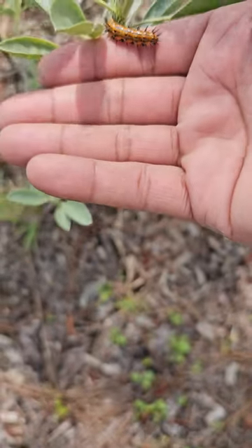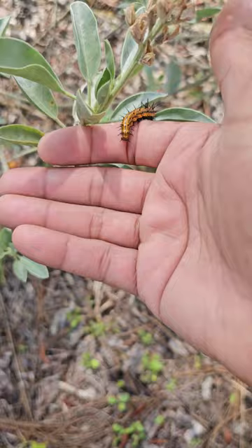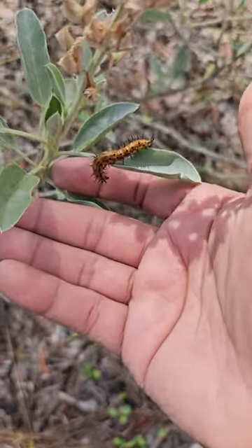Stop blowing away, leaf! There you go, little buddy — have fun becoming a beautiful butterfly. These things do turn into some pretty butterflies.